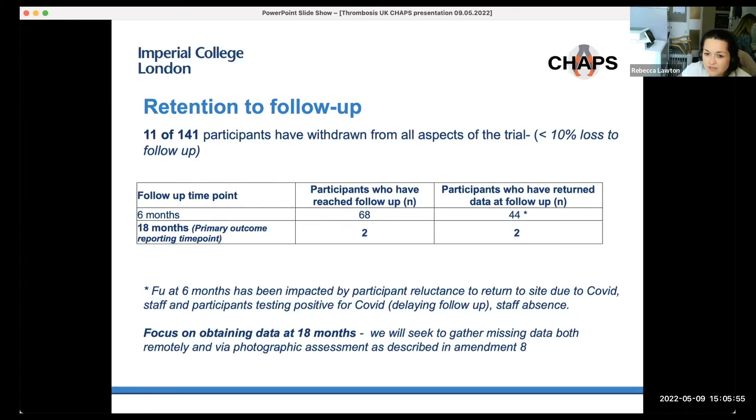Our retention figures: 11 of 141 participants have withdrawn from all aspects of the trial, representing less than 10% loss to follow-up, which is in line with our expectations. The numbers completing follow-up at various time points are quite low due to the delay in recruitment. We are really focusing on obtaining robust data at 18 months to get our median primary follow-up and will seek to gather missing data for these participants.